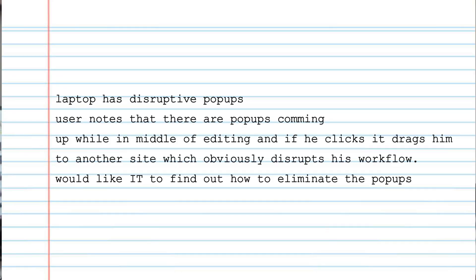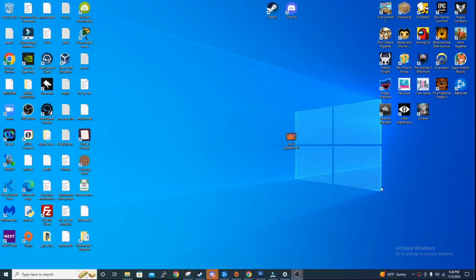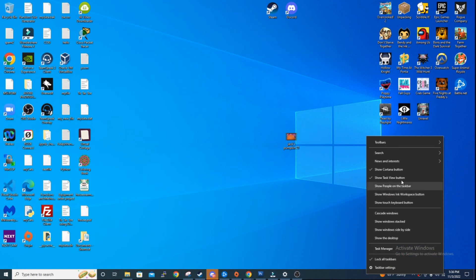The next ticket is: 'Laptop has disruptive pop-ups.' The user notes that pop-ups appear while in the middle of editing, and clicking them drags him to another site, disrupting his workflow. When I first saw this ticket I thought it was normal website pop-ups from Chrome or Firefox, but he was actually talking about the Windows 10 News and Interests pop-ups. To solve this, you can right-click on the taskbar, select 'News and Interests' from the context menu, and turn it off — and it won't pop up again.